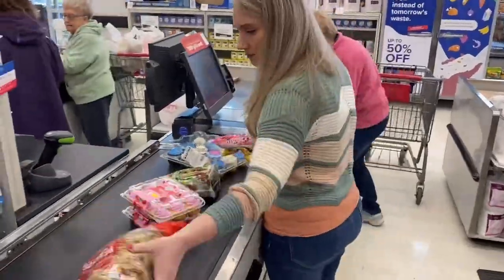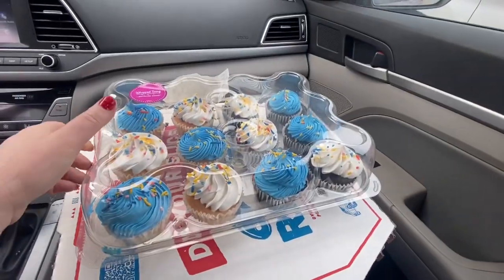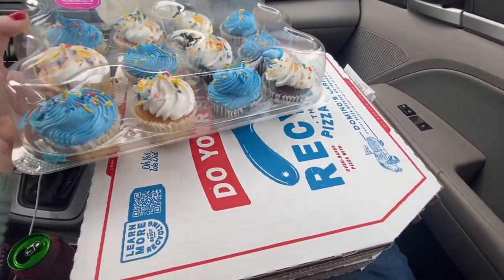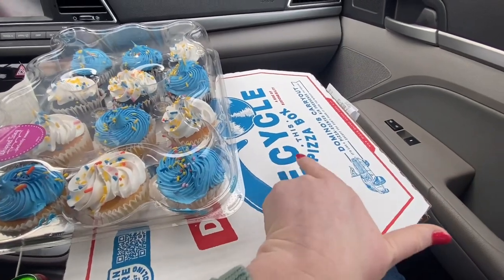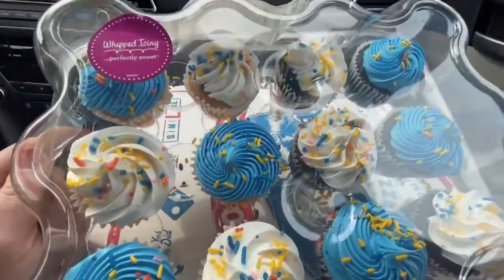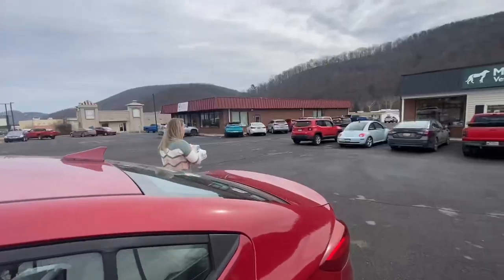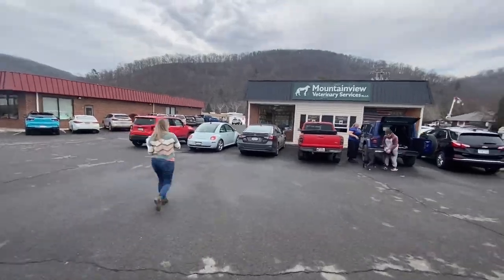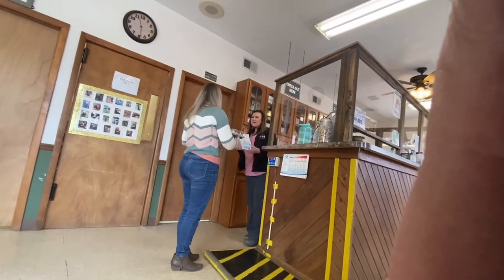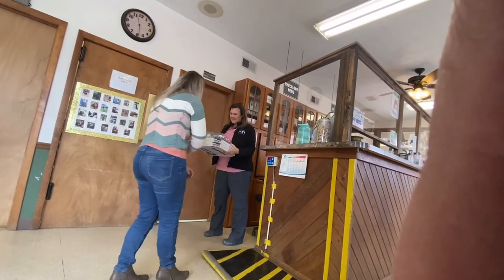We stopped at Martin's beforehand to get some cupcakes. I wanted to have dessert to go with the lunch, and I figured pizza would be something that most people would be okay with. These cupcakes look so yummy - I love whipped icing better than buttercream. Here's the card that I had made, and that's the crocheted hat Jade made for her. I just wanted to show my appreciation to them. They literally spent one hour at one of her appointments showing us how to give her an IV at home, how to administer all her medications. They truly saved her life.